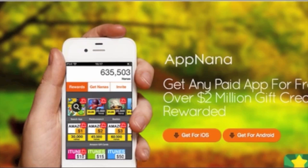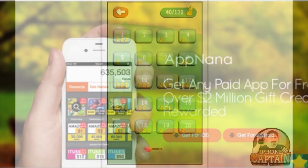AppNana is a service that users can earn free apps, or money, and iTunes gift cards. It has the most app selection of any service I've tried like this. Please take just a moment to sign up using the link provided below to earn 2,500 extra points, and you'll be on your way to earning your favorite application or iTunes gift card. Now back to the video game a little bit more.